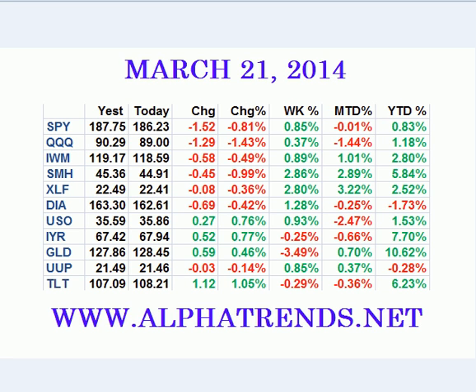Hey everyone, Brian Shannon here. Today is Friday, the 21st of March 2014. Let's look at this market.